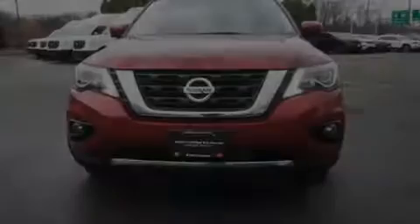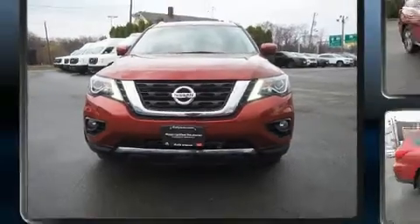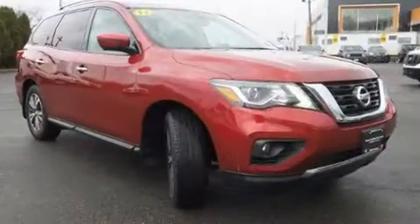Introducing the 2017 Nissan Pathfinder. It features an automatic transmission, four-wheel drive, and a 3.5-liter six-cylinder engine.